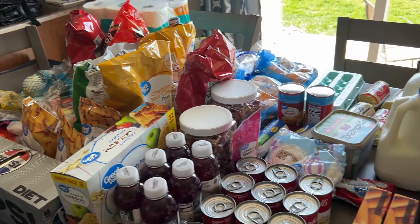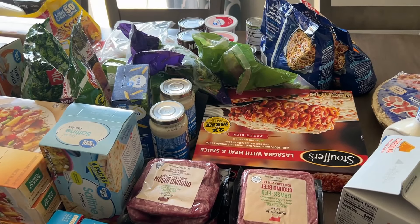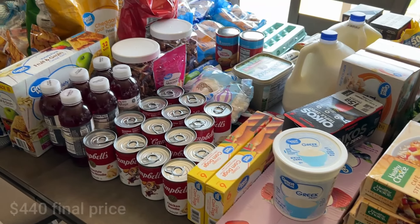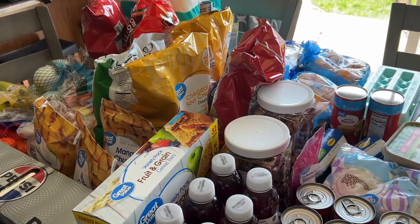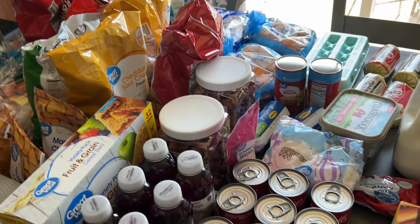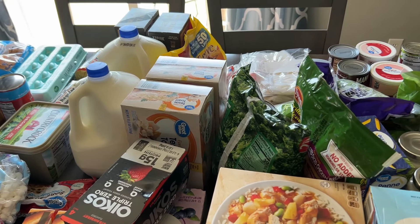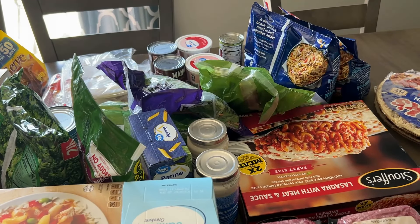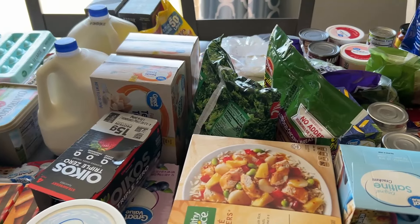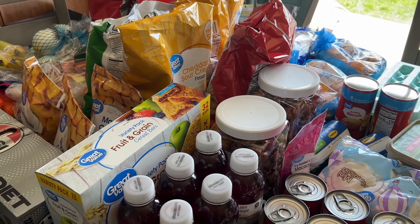Alright you guys, I don't think I missed anything — this is it, the big grocery haul for the month. This was around $450 and will get us about 20 meals. Some of this stuff is also supplementing ingredients I already had on hand in the pantry, but this will be good to get us through some dinners and lunches. Then we'll do some little mini grocery runs throughout the rest of the month whenever we need to.